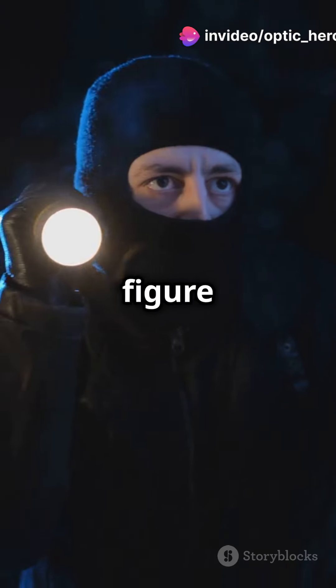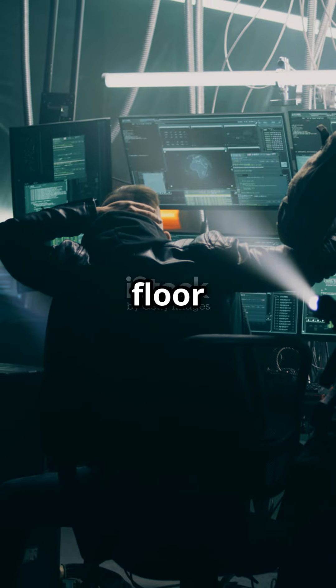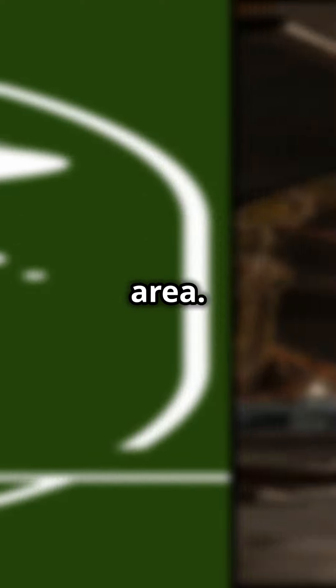Five, you can spot a mysterious figure in the bank vault during a heist. Keep your eyes peeled. Six, did you know there's a secret dance floor in the police station? Party time. Seven, look for a tiny UFO in the desert area. It's out of this world.